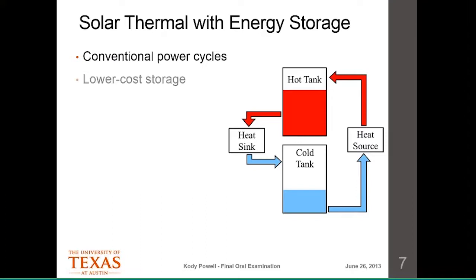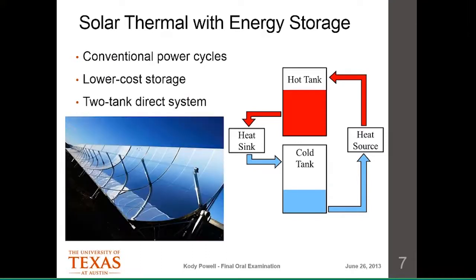These tanks are very well insulated, so heat losses are generally not a large concern unless you're storing beyond a few hours. In the solar thermal system, the heat source is a parabolic solar field — a large land area where sunlight is concentrated onto a tube running along the focal point of a mirror, heating the fluid. The heat sink would be a power block or an industrial heat exchanger to provide steam for a chemical plant. Solar thermal works with conventional power cycles and stores heat in a simple, lower-cost way compared to photovoltaics.